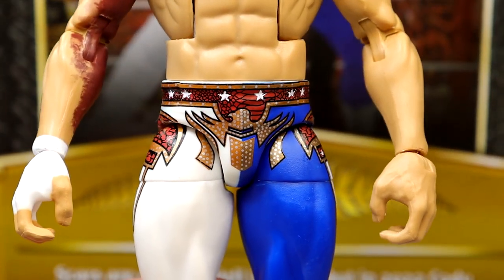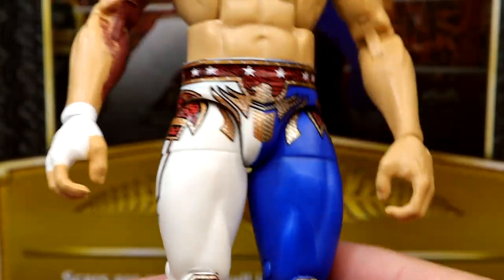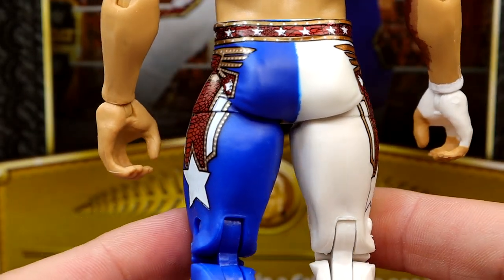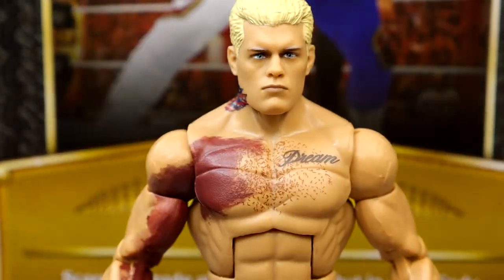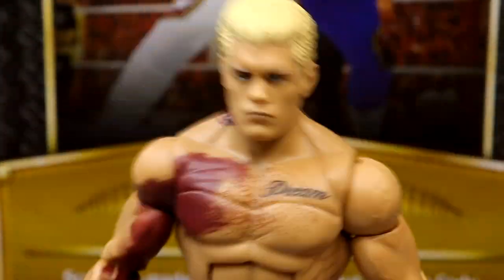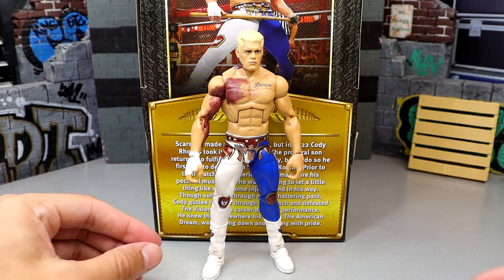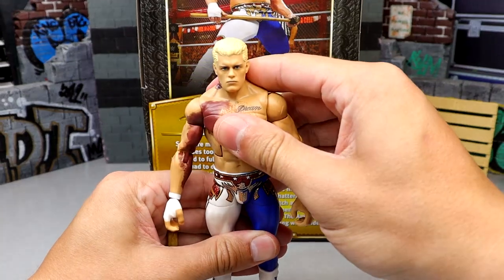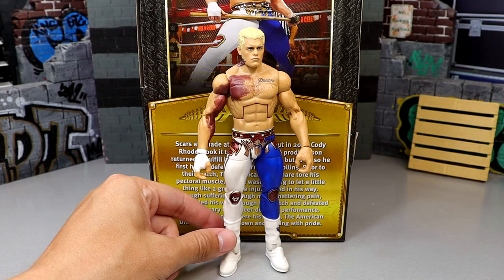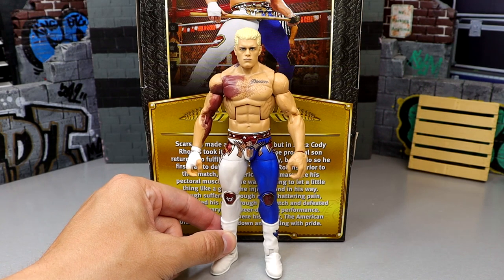Double-jointed arms, and I like the torso formula for Cody. Cool tights — half blue, half white, two of my favorite colors — and then you throw in the red and gold to tie it all together. The stars look great and the blue is very clean deco. Going all the way down to the boots, it's the same white boots with the American Nightmare logo. I want to get another one of these so I can have Cody with the bruise and then Cody without the bruise. He poses around really well — Cody Rhodes figures have always been like that for Mattel; his elites always pose really, really well.